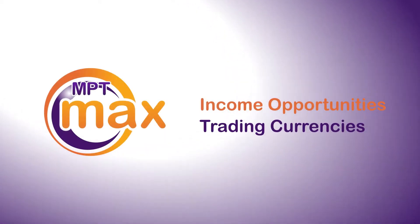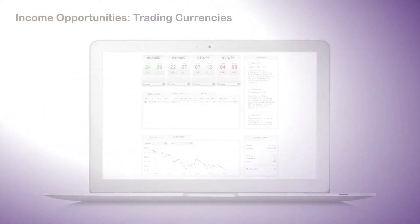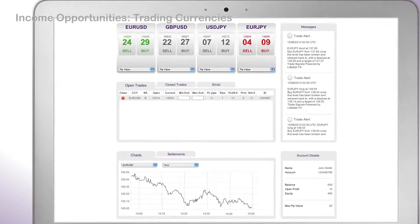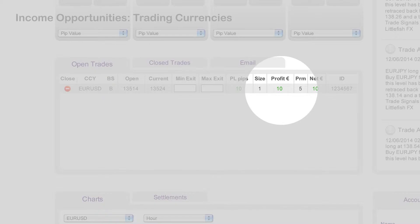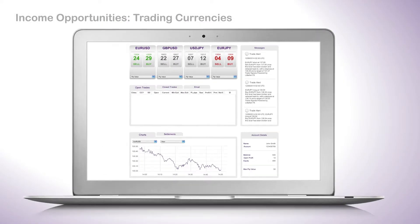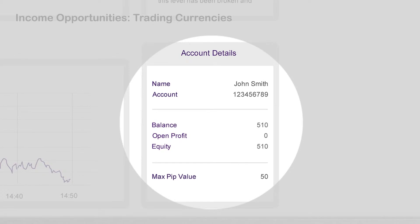Now let's see the first of three ways you can make money. You've got your 10 euro profit already, so let's take it. There's your 10 euro profit. All you need to do is click on the red close symbol to close that trade, and the 10 euros is instantly added to your account.